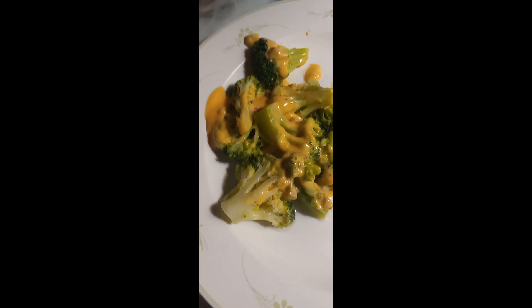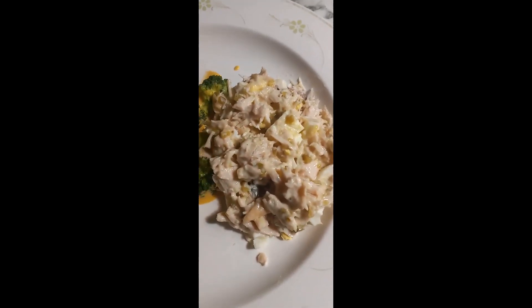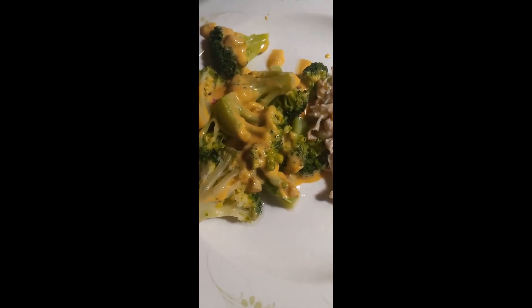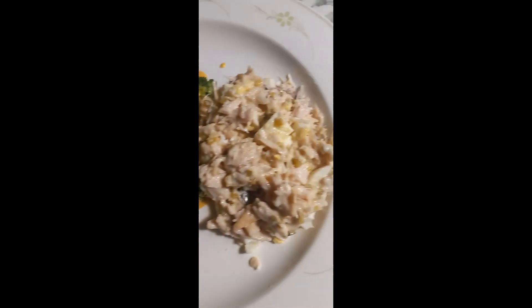This is my dinner. I have about a cup of broccoli and I put a little bit of cheese sauce on that. And this is my chicken salad. This is dinner — my last meal of the day. The time is now 6:30, so I'll be finished eating by 7 o'clock p.m.